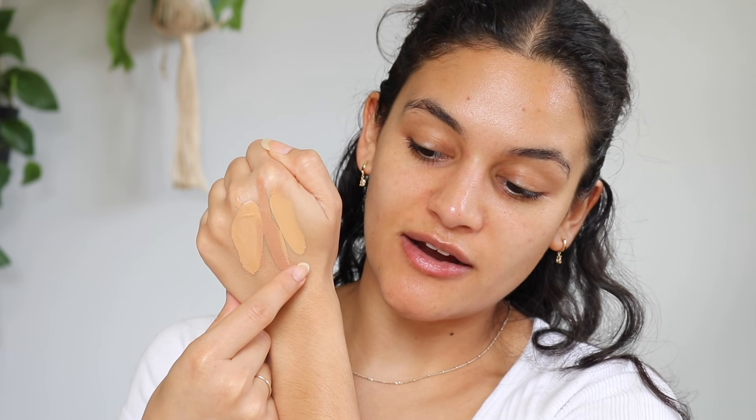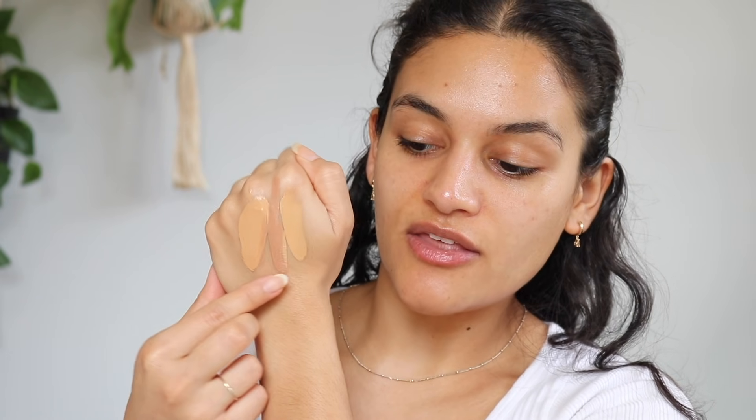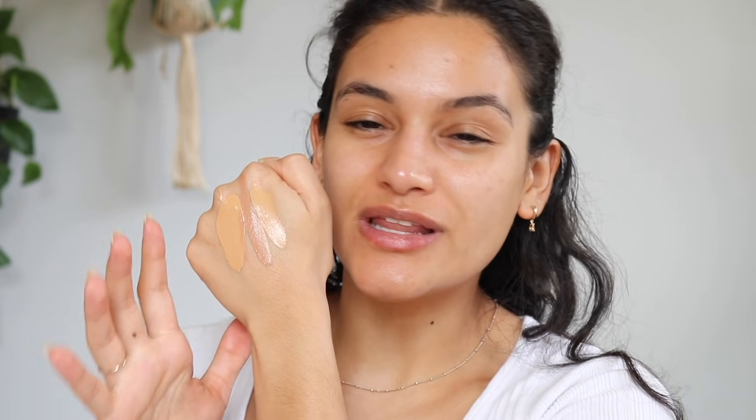That is the Flawless Finish foundation in Almond, next to it is 375N in the CC Cream, and all the way over here is 330W in the CC Cream. Looking at 330W on its own, it doesn't look like it would be such a terrible shade match, but it does end up looking quite yellow all over the skin on me. So what I'm going to do today is mix together the Flawless Finish foundation and the CC Cream in 330. I think that's going to look really nice on the skin.